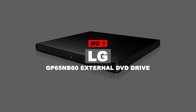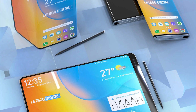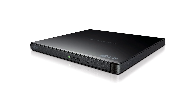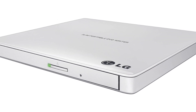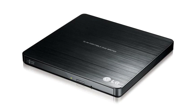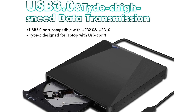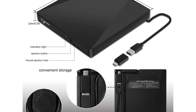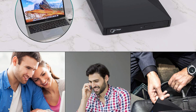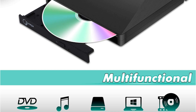Number 1: LG GP65NP60 External DVD Drive. LG is one of the finest manufacturers of laptops and electronic gadgets. Their external DVD drives are considered among the best due to their slim design and portability. They are quite affordable and have many cool features. Although it comes with a USB 2.0 cable, it is USB 3.0 compatible and has M-Disc support. At just 14mm in height, it is very mobile and easy to carry. It lets you enjoy videos on a TV via USB and comes with noise reduction technology.